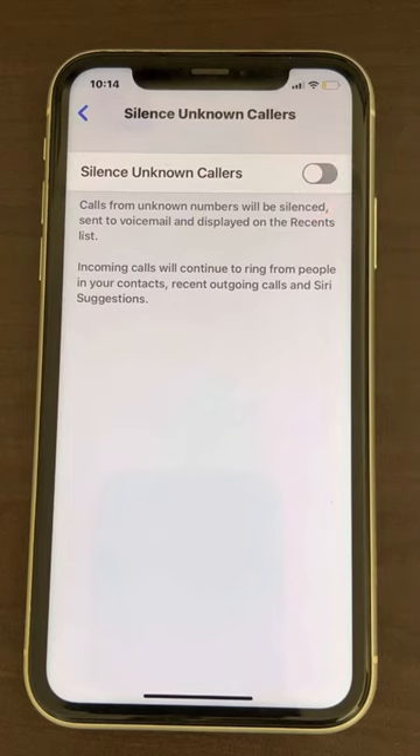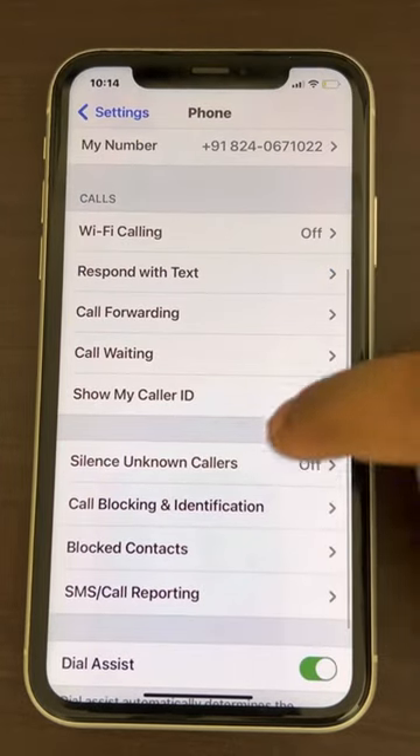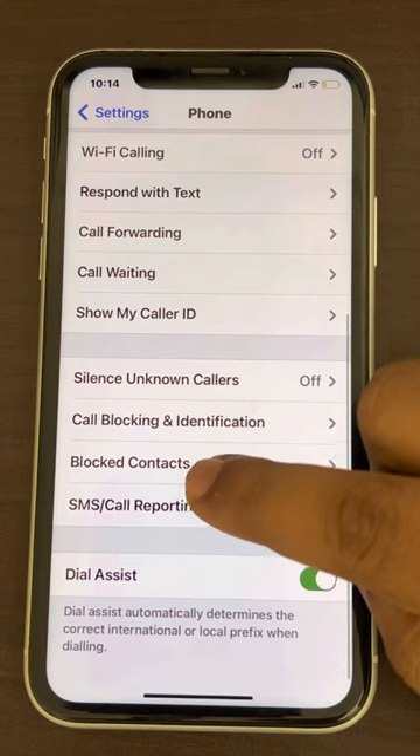What happens is when someone whose contact is not saved on your iPhone calls you, it appears to that person that your phone is busy. So you should turn that off if you don't want that. Also go back and tap on Blocked Contacts.